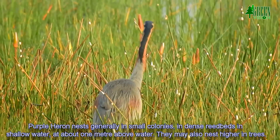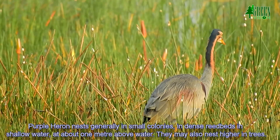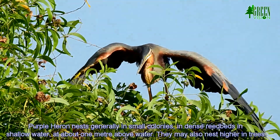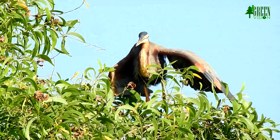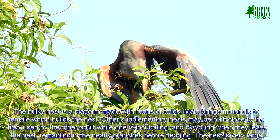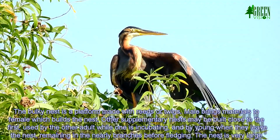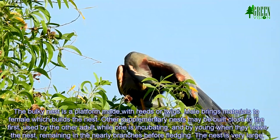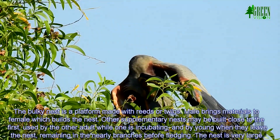The Purple Heron nests generally in small colonies in dense reed beds, in shallow water at about one meter above water. They may also nest higher in trees. The bulky nest is a platform made with reeds or twigs; the male brings materials to the female, which builds the nest. Supplementary nests may be built close to the first, used by other adults while one is incubating and by young when they leave the nest. The nest is very large.